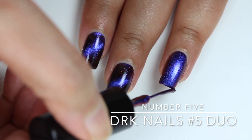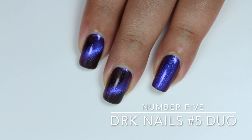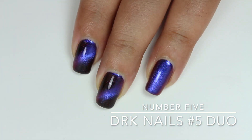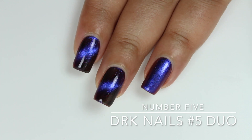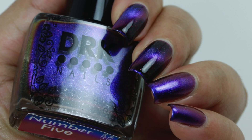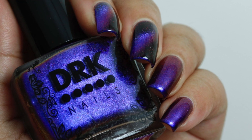I've applied a second coat on my ring finger as well, but I'll leave it non-magnetized. So my swatches show two coats of Number Five magnetized on my index and middle finger, and two coats non-magnetized on my ring and pinky, topped with a quick-dry glossy top coat. Number Five will retail for thirteen dollars and fifty cents, and there will be a hundred bottles available.